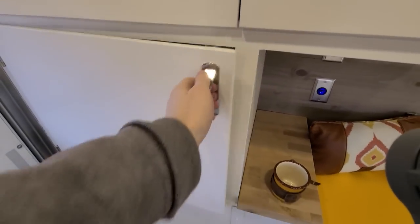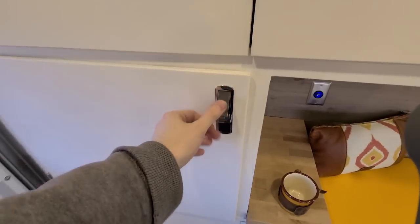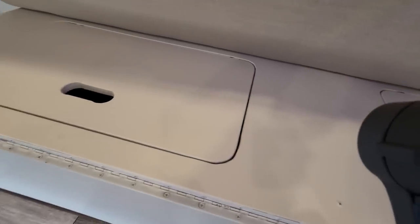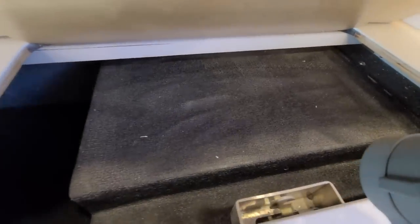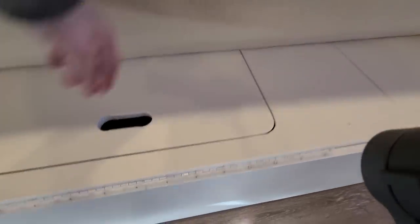Here's some more storage, and there's also storage underneath the sofa on both sides — just for whatever you need to store.